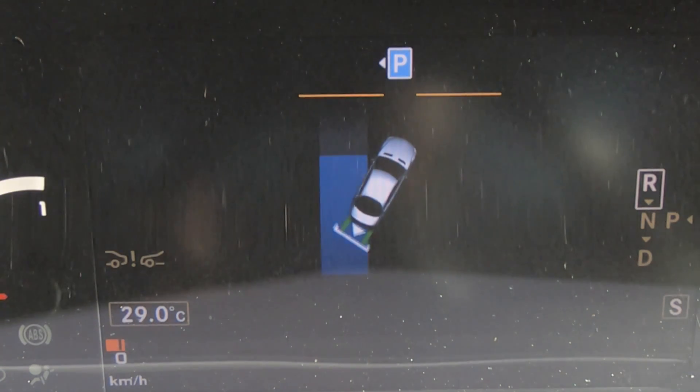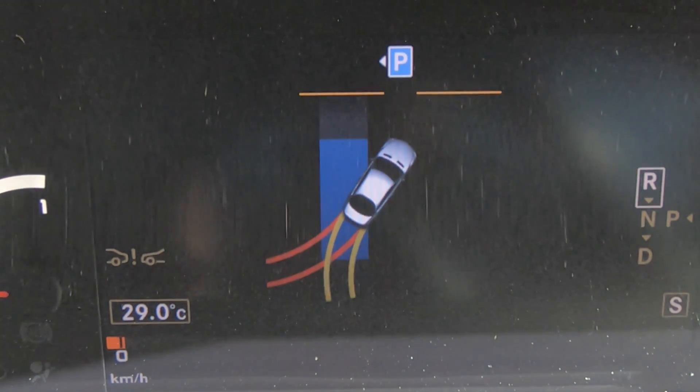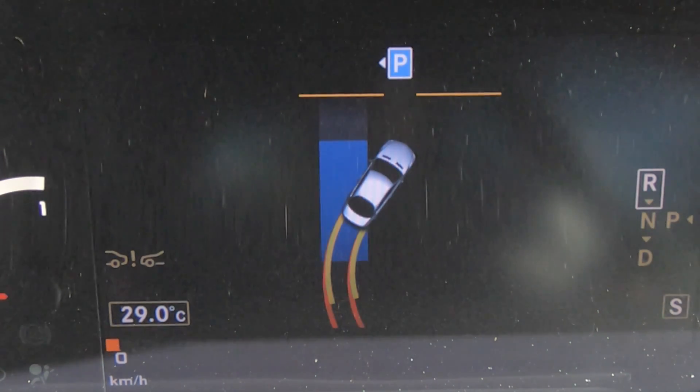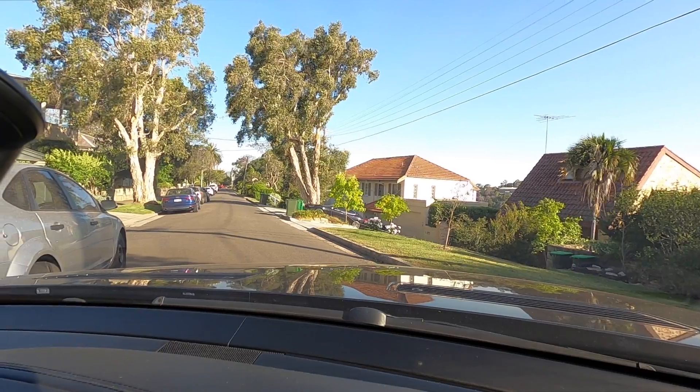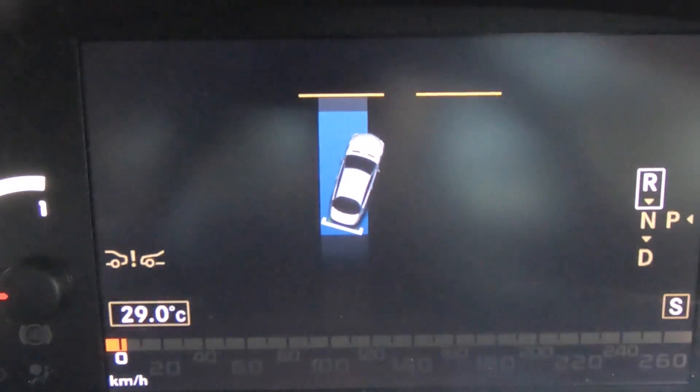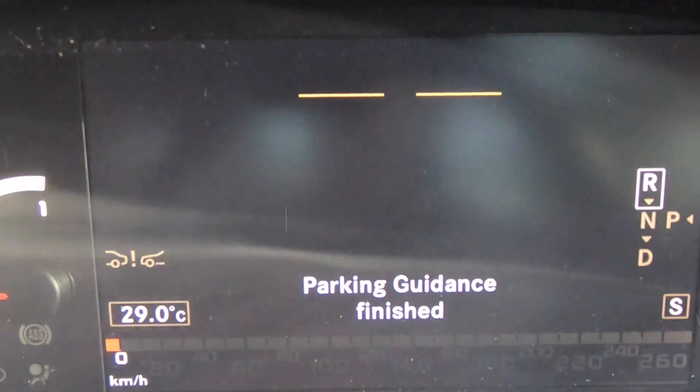Keep going until it says stop. And then round we go, turn the wheel until it turns green. And parking guidance finish.